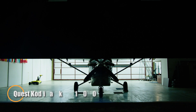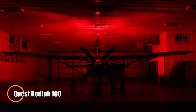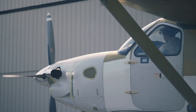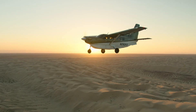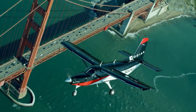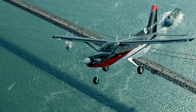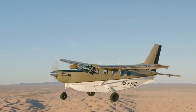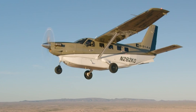The Quest Kodiak 100 is a next-generation bush and utility aircraft engineered to thrive in some of the harshest and most remote environments on Earth. Launched in 2007, it was purpose-built as a rugged, turbine-powered solution for humanitarian aid, missionary work, and operators requiring reliable access to hard-to-reach locations. Constructed from durable all-metal materials, it offers a versatile cabin that accommodates up to 10 passengers or sizable cargo loads, with wide double doors simplifying the transport of bulky equipment.